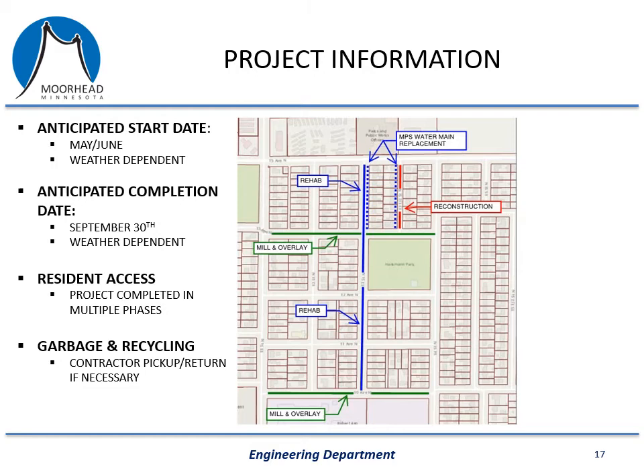On this slide I've got some project-specific information. The anticipated start date for this project would be sometime in May or June. This is a large enough project that I'm expecting the contractor to want to get an early start, but it will be dependent on the contractor's schedule and weather conditions. We will likely hold a pre-construction conference in April, and at that meeting we'll get a construction schedule from the contractor and know approximately when they want to start. At that time, the city will send out notifications to all property owners in the project area with the approximate start date.